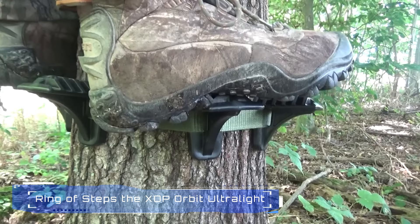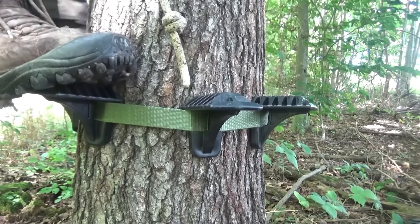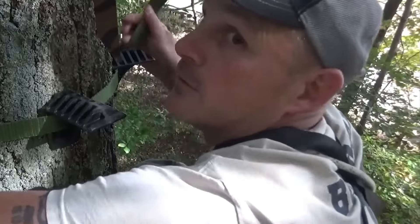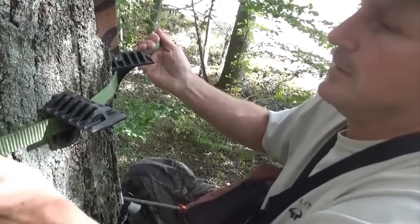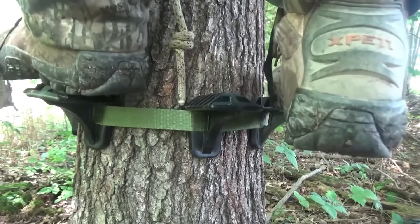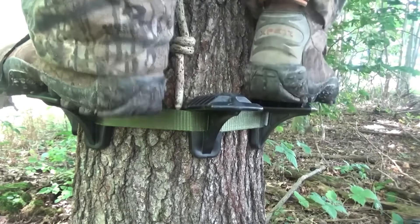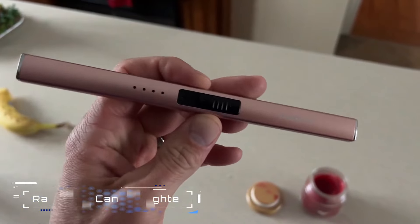Number 5: Ring of Steps. The XOP Orbit Ultralight aluminum Ring of Steps is designed for hunters and outdoor enthusiasts. It features lightweight aluminum steps that can be easily attached to trees for climbing. These steps provide a secure foothold, allowing hunters to access elevated positions with ease. The design ensures minimal noise during installation and use.